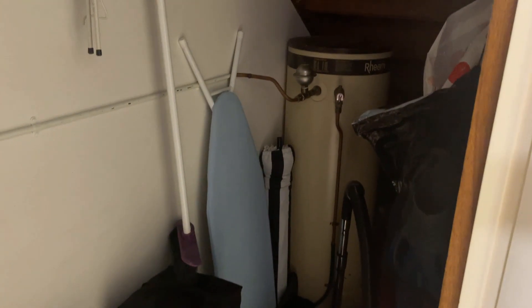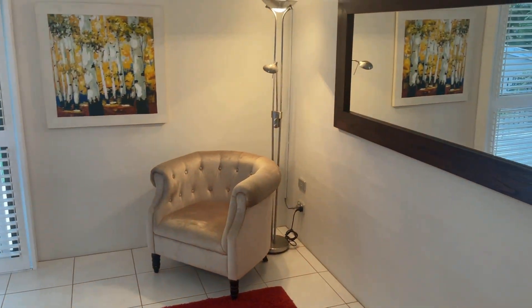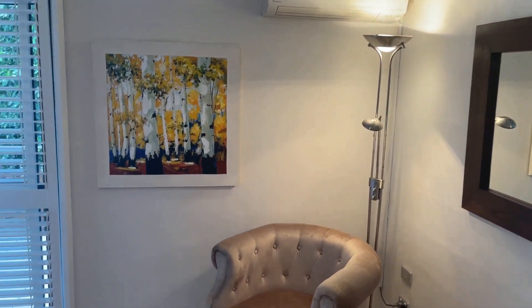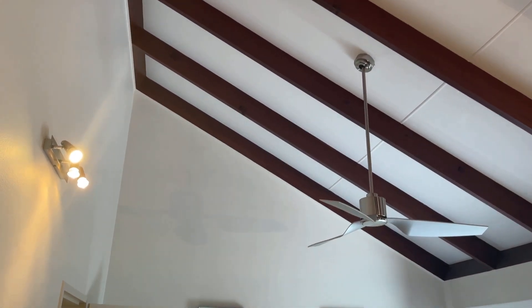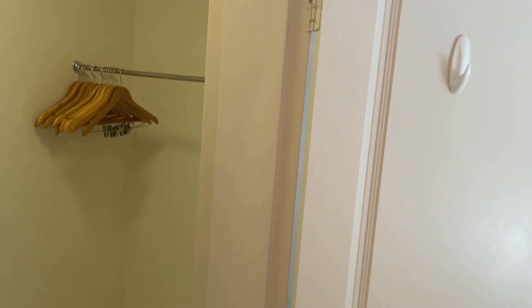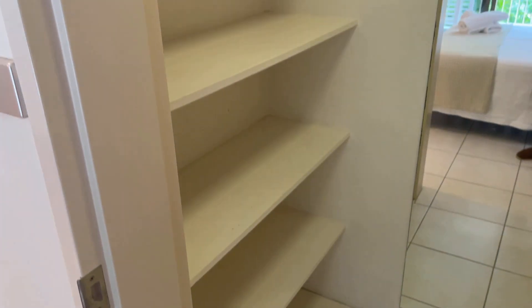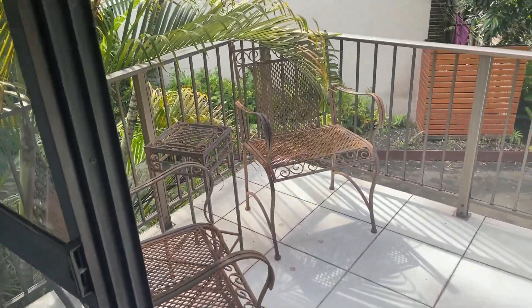There's plenty of room in the under-stair storage, which also houses the hot water system and fuse box. Upstairs, the first of the two bedrooms is a very large room, roughly six meters by three meters, with air conditioning, a private balcony, and lovely elevated ceilings. There's plenty of storage with hanging space on one side and covered space on the other. The balcony is a lovely area to sit and enjoy the surroundings.